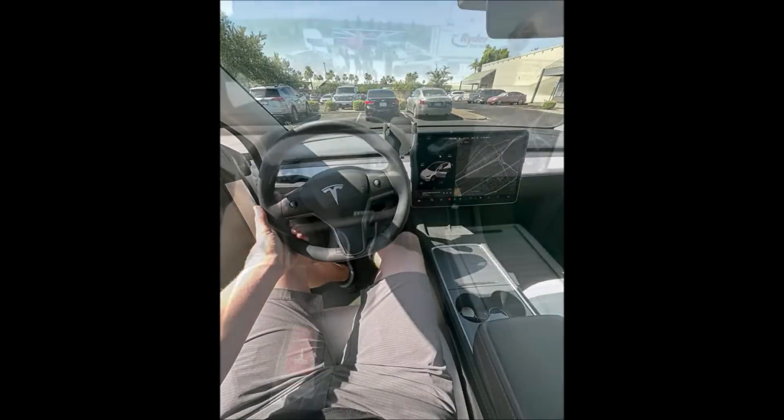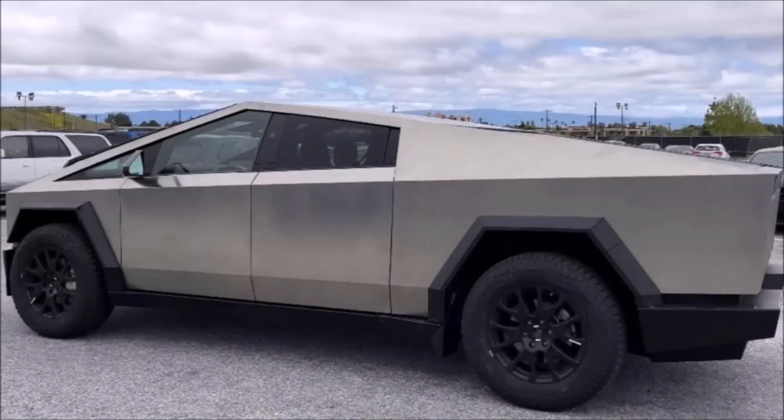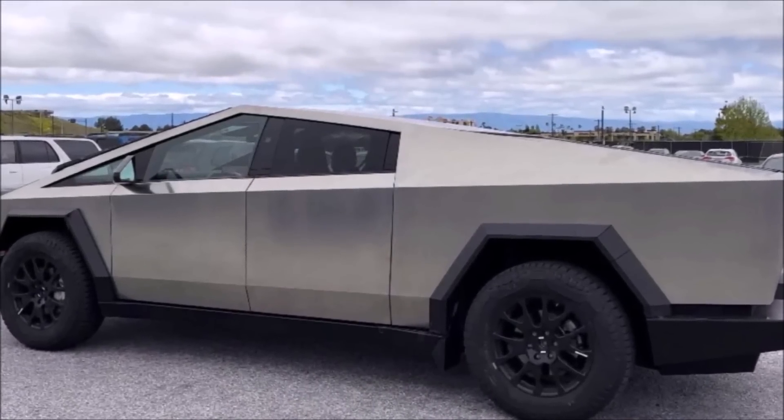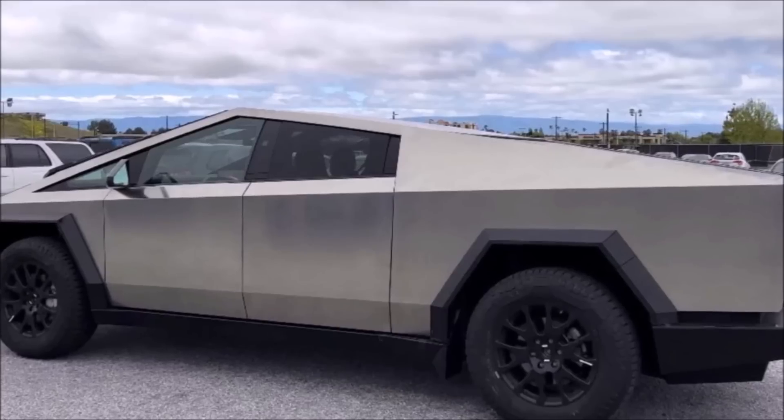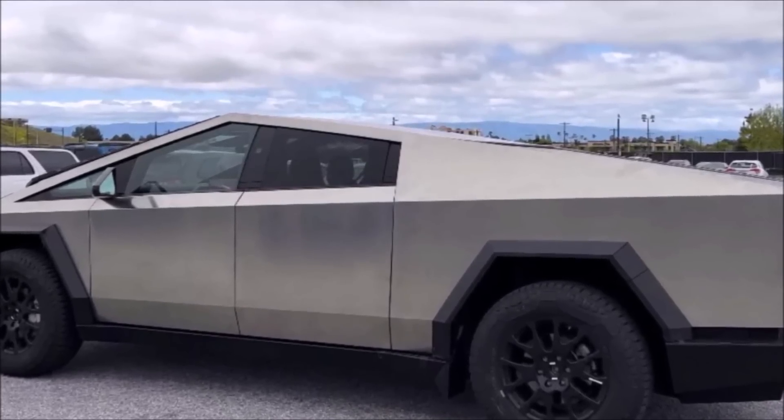This information is provided based on the tweet that GregerTruck has shared. This is Armen Harayan from TorqueNews.com. Please subscribe to this channel for daily Tesla news and electric vehicle news. God bless you, everyone, and I'll see you soon in our next report.